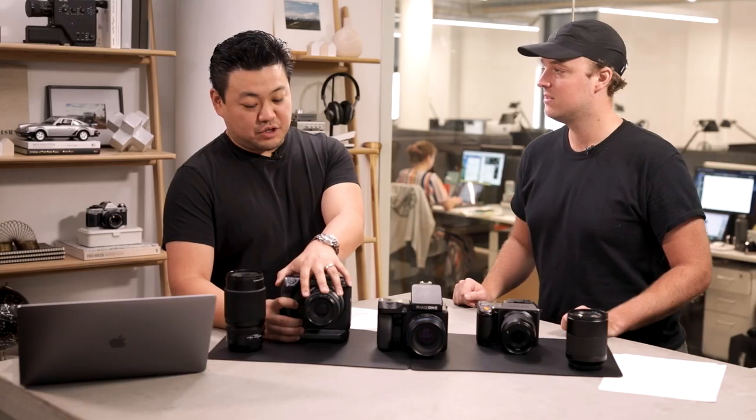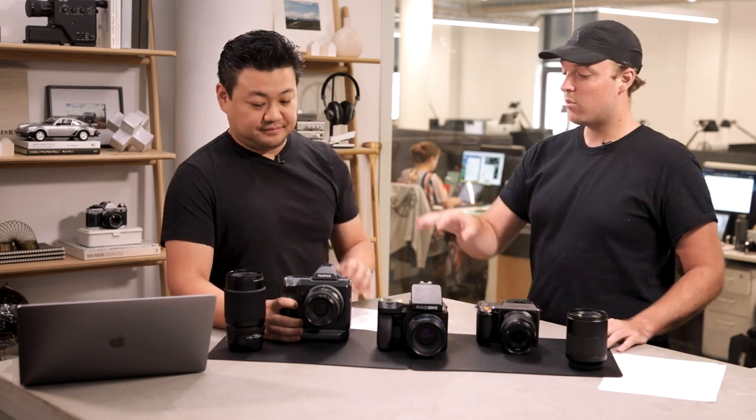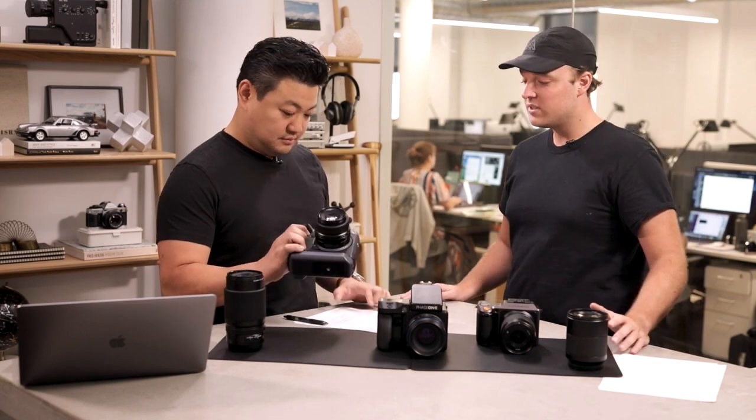The price on the Fuji is about $10,000 for the body. The lenses are pretty affordable — this kit lens is only going to run you $1,500.